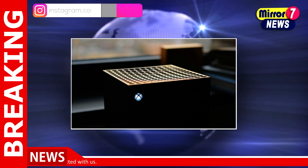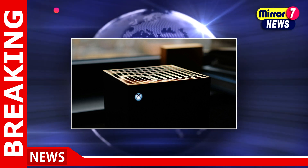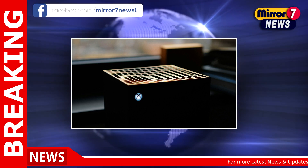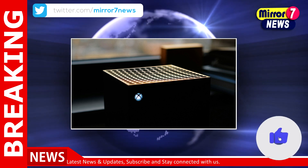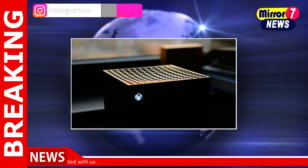The Xbox Live outage serves as a stark reminder of the interconnectedness of modern gaming ecosystems and the potential disruptions that can occur. With millions of users relying on Xbox Live for their gaming experiences, any downtime can have significant repercussions, both for gamers and for Microsoft's reputation as a leading provider of gaming services.